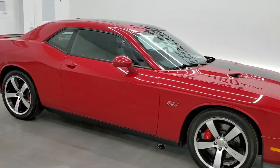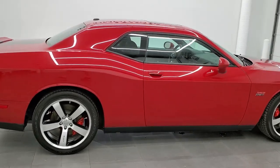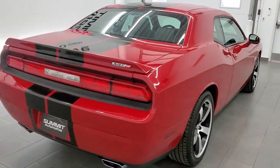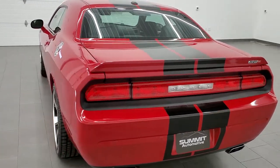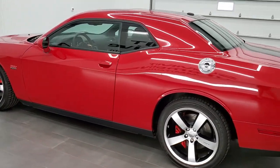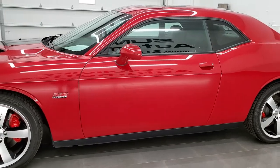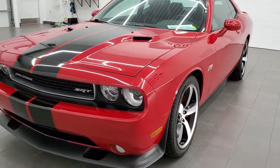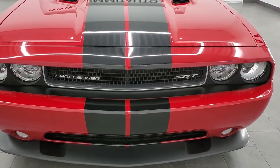This 2014 Dodge Challenger SRT 392 edition is stock number 11852Z. We are here at Summit Automotive in Fond du Lac, Wisconsin, your new and used Challenger and sports car headquarters. This 2014 Dodge Challenger has the 6.4 liter V8 Hemi motor. It has been fully safetied and inspected by our service shop, has a fresh oil and filter change. All the fluids have been checked and topped off. Super low miles on this car and it is 100% ready to go.